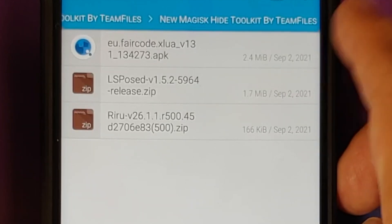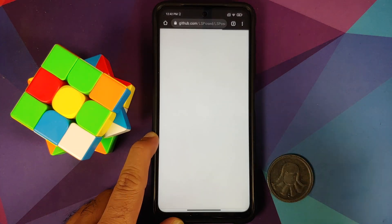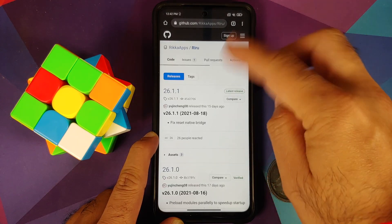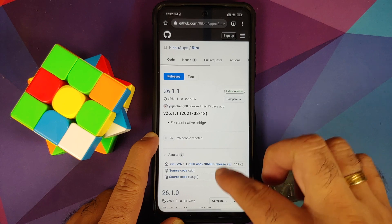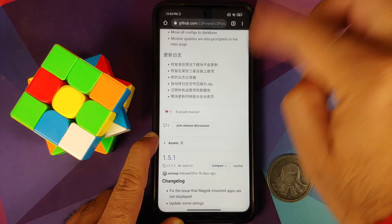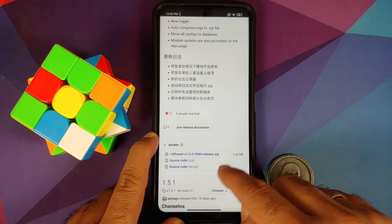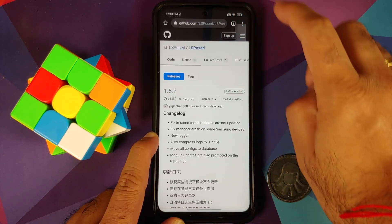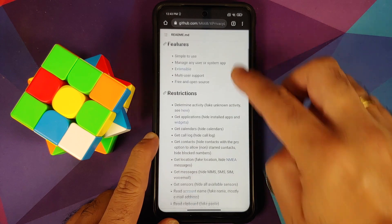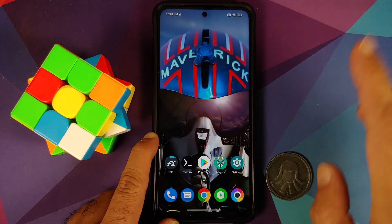The two zip files are Magisk modules and the APK is XPrivacyLua. For those who don't trust the zip file, the original sources for all three are linked in the description. For Riru, go to assets and download the first file. For LSPosed, go to the releases page, into assets, and download the zip. For XPrivacyLua, go to the download page and download the APK.